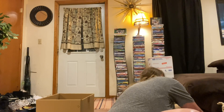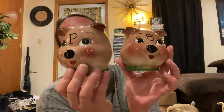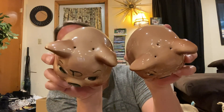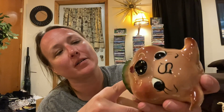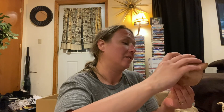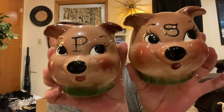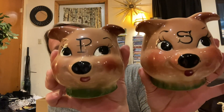I got another set of salt and pepper shakers — so fun and kitschy and cute. Look at these piggies! Absolutely love them. This one has its stopper; I don't know if that stopper melted on there or what that is. But they're so fun — aren't they so kitschy and cute? I love them so much.